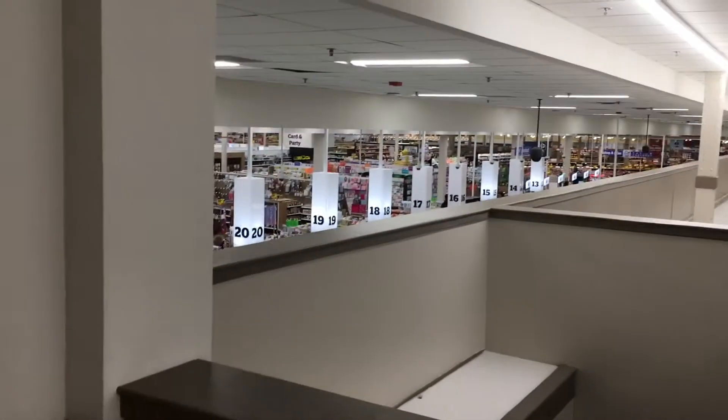Here we are on M. Here's the good view of the store. Now let's go down to one.